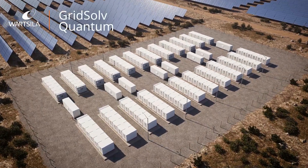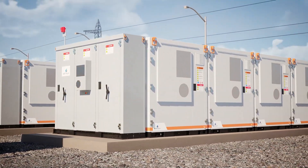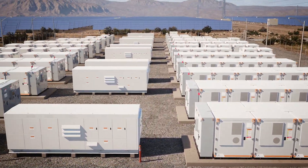Wartsila Gridsolve Quantum is a modular, easy-to-install energy storage system. Its compact, minimalist design reduces footprint on-site and streamlines installation logistics.